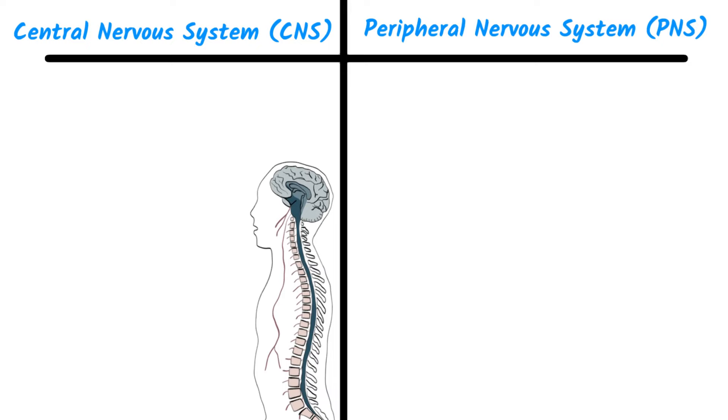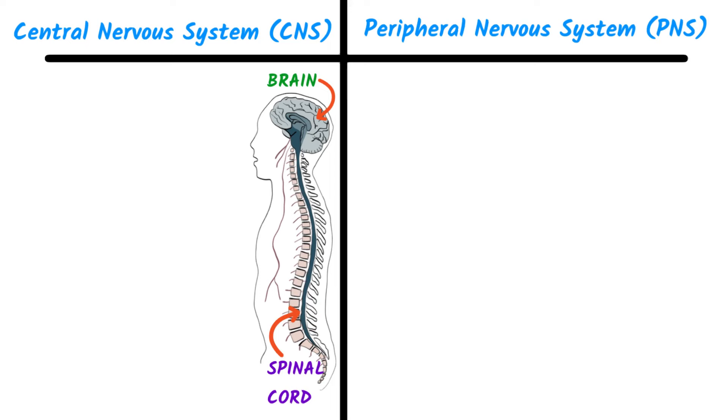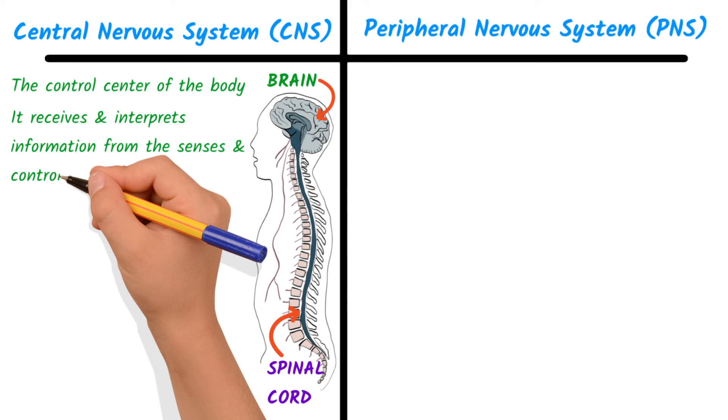The central nervous system, or CNS, is made up of the brain and spinal cord. The brain is the control center of the body. It receives and interprets information from the senses and controls our actions and reactions.